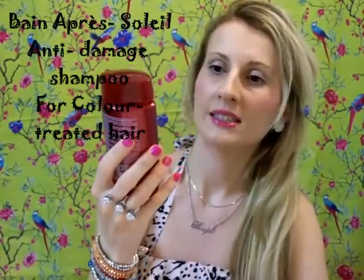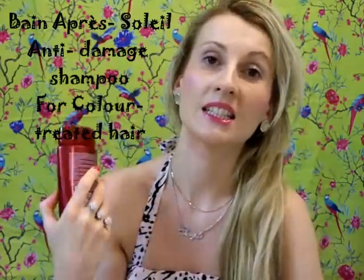So what I got is the Kerastase Soleil shampoo, and this is a care index treat. It's basically an anti-damage shampoo for color treated hair. It's very hydrating and will leave your hair soft, silky, and very nourished.